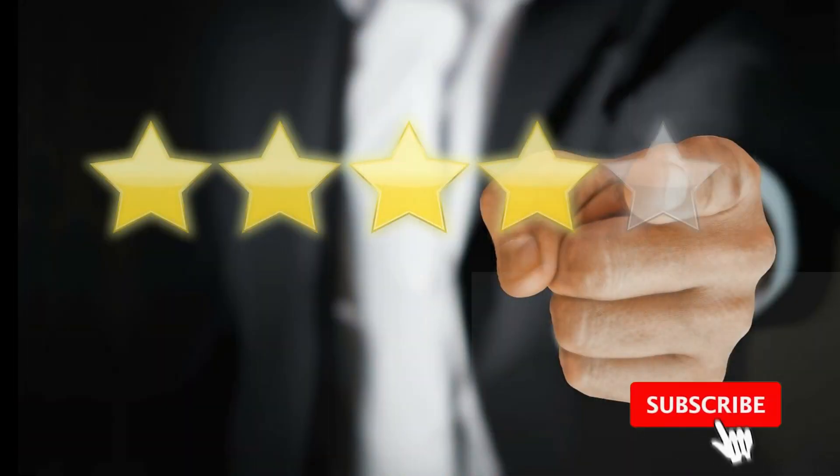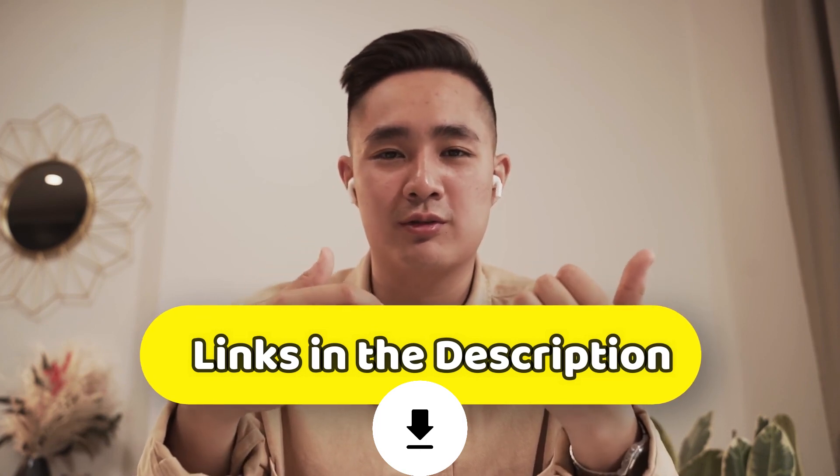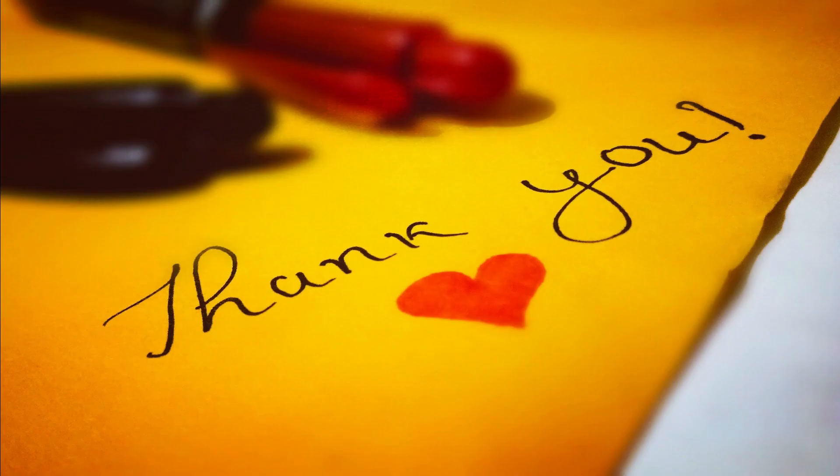Alright guys, that is all for this video. Hope you liked it — if you did, please go ahead and give it a like. If you're new to the channel and enjoyed the video, consider subscribing. We do our best to keep you up to date with the best products on the market. Be sure to check the description for links to find the most up-to-date pricing on all products mentioned. Hope everyone has a great day — until next time, take care!